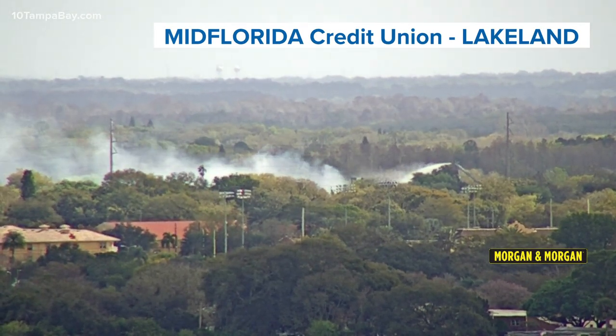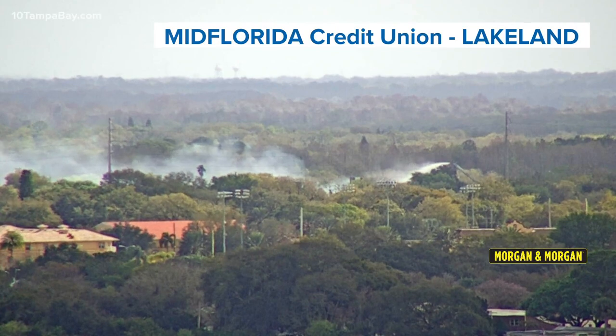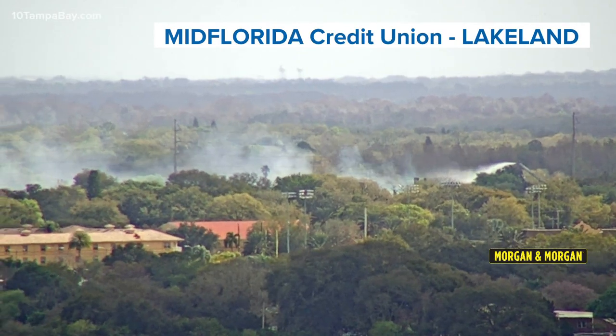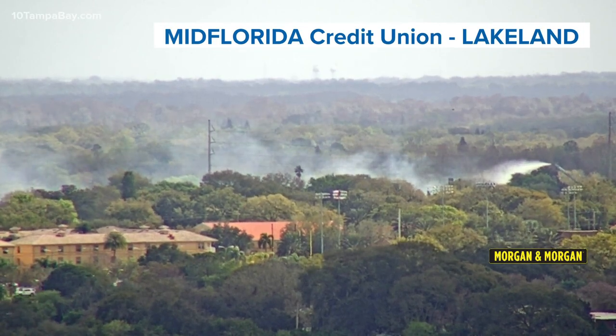They're on the scene — a lot of white smoke right there. We're waiting for Sky 10 to get overhead so we can see exactly what damage has occurred. But firefighters are battling a fire at an insulation business off Cumbie Road in Lakeland. We're going to stay on top of this and have more updates for you on this developing story on 10tampabay.com.